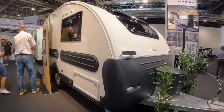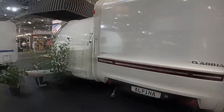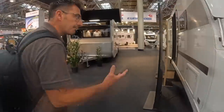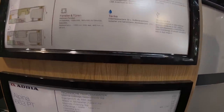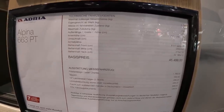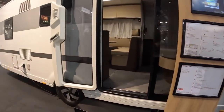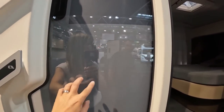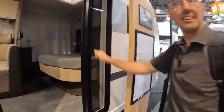Something really really special — the Adria Alpina 663 PT. I think this is really good value at 50,000 euros with all the extras. It's a heavy van for a single axle at close to two ton. Come back and have a look at that door — that's probably one of the best things I've seen at the show. It's glass, not plastic — proper glass. Wow.